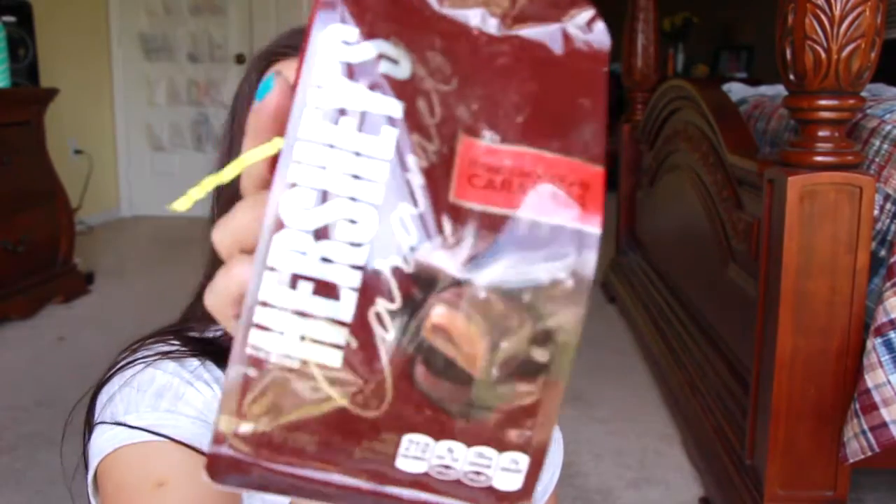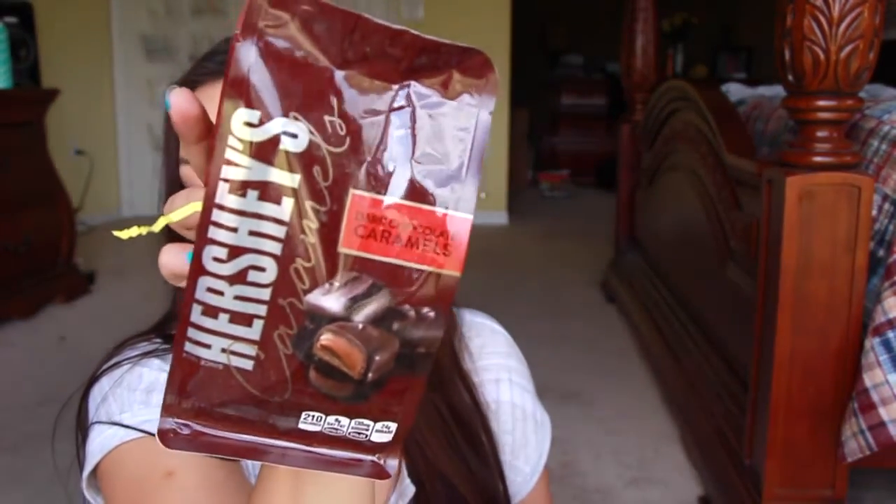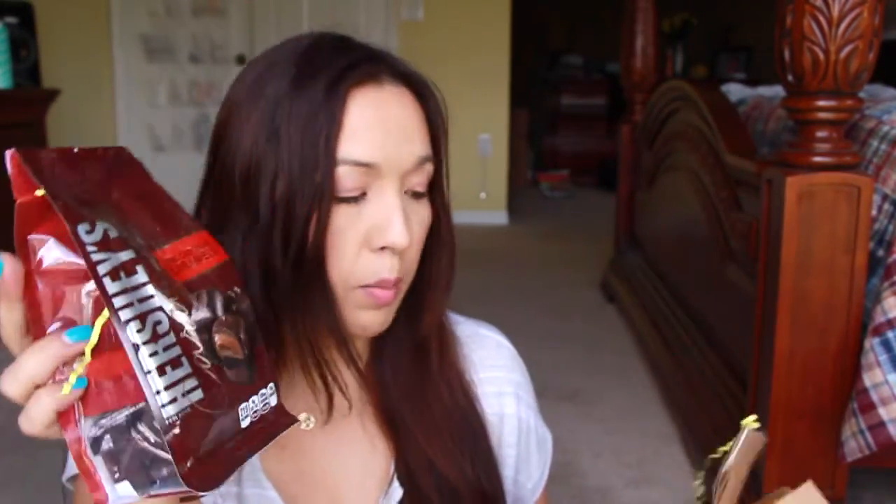What is this in this box? I think I won something because it came with all this little confetti in here. I don't know where this came from — maybe somebody knows. These are the Hershey's Caramels. I personally don't like caramel, but my daughter loves it. This is the dark chocolate one, so I'm not sure if she'll like the dark chocolate. I don't know where it came from — there was nothing in the box.